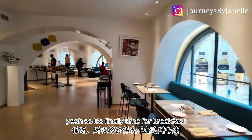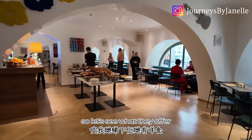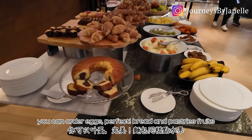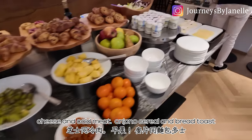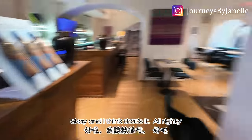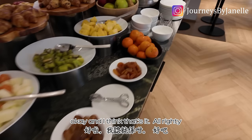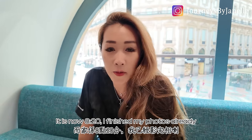It's finally time for breakfast — let's see what they offer. Bread and pastries, fruit, yogurt, cheese and cold meat, cereal, and bread toast. I will be getting some of this pineapple.